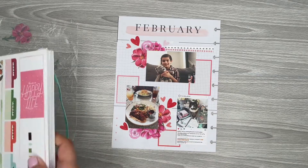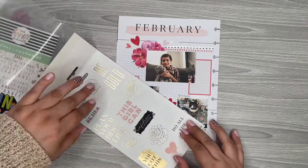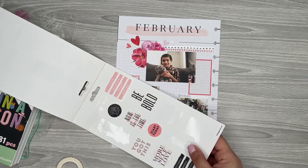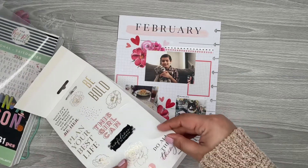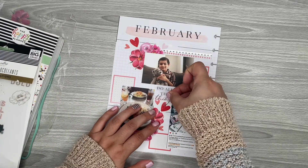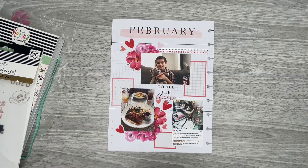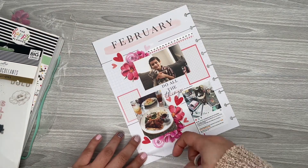That looks good. And I wanted to add a quote in here and I have the Teresa Collins quotes sticker book. I love Teresa Collins quotes because I love the font — it's just a really nice, clean font. So I think I like this 'do all the things' one. I'm going to put that in the middle. And then I'm going to add some washi down here just to tie in that washi up on the top.